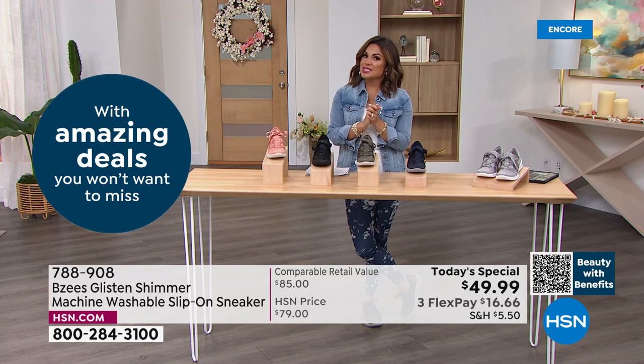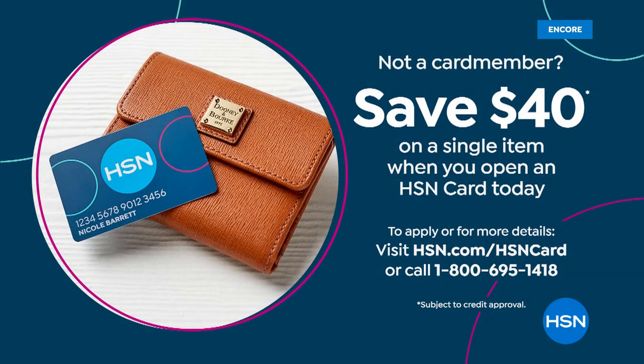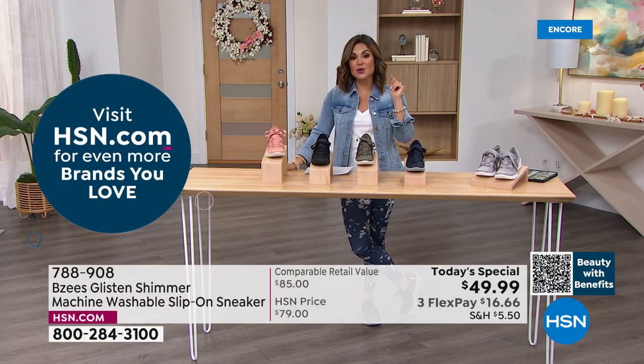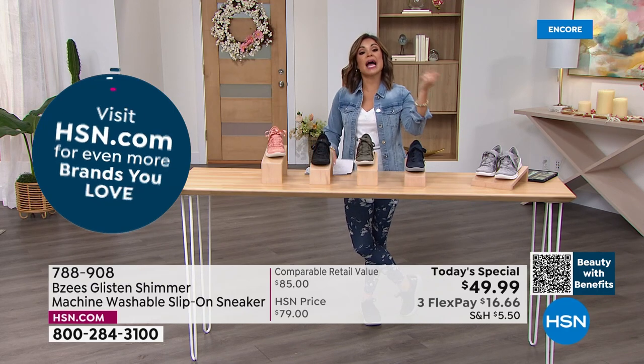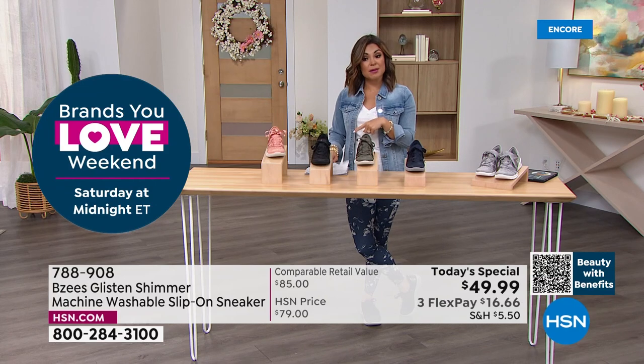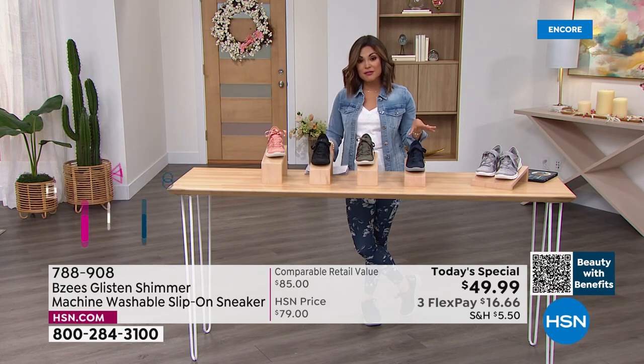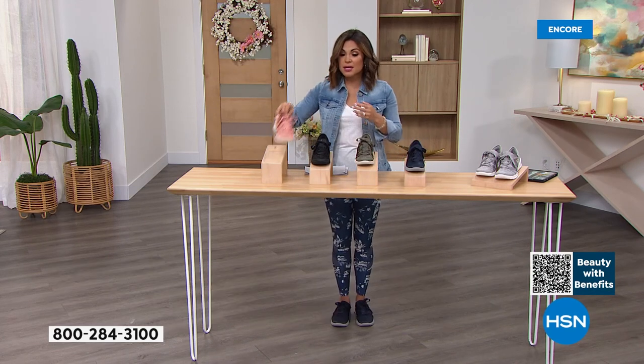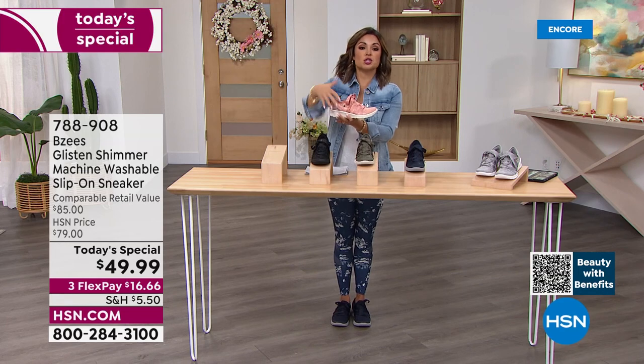I do want to mention: if you don't have the HSN credit card, what a great time to apply. When you apply and are approved, we'll give you $40 to put toward any single item purchase, including the today's special — that would make this shoe $9.99. If you already have the HSN card, you get an extra flex payment on shoes, bringing it to $12.50 to get it home.